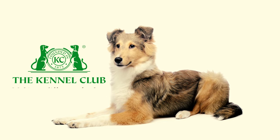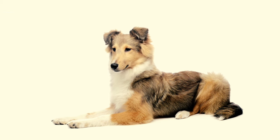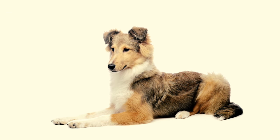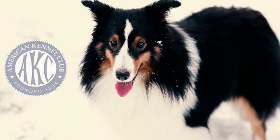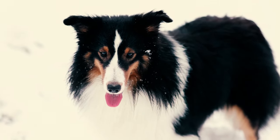In 1909, England's Kennel Club officially recognized the Shetland Sheepdog as Shetland Collies, and some of the first registered dogs from that time continue to shape the breed today. The American Kennel Club followed suit in 1911, although they encountered resistance from collie breeders concerning the name.